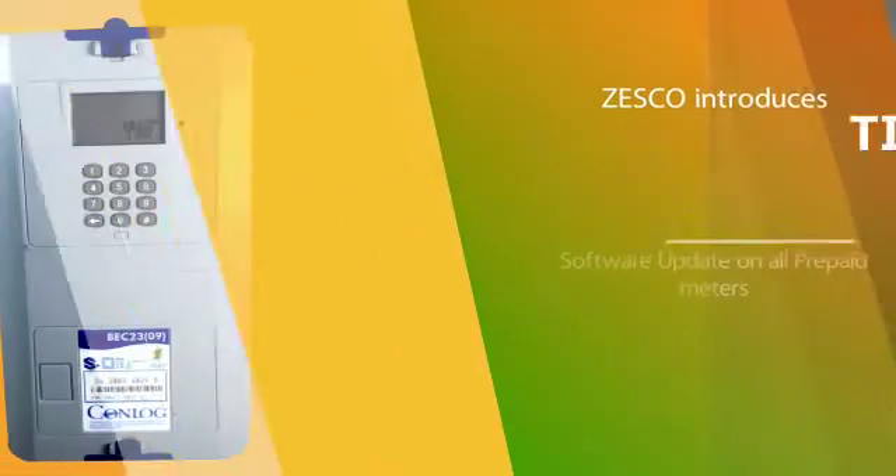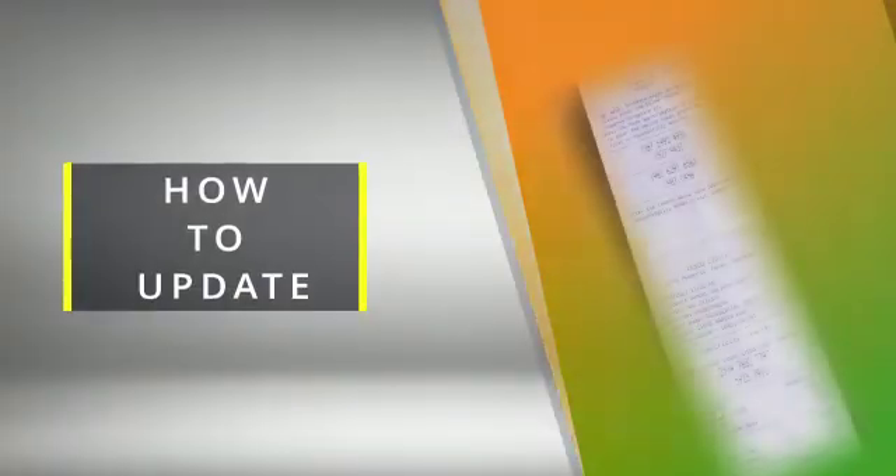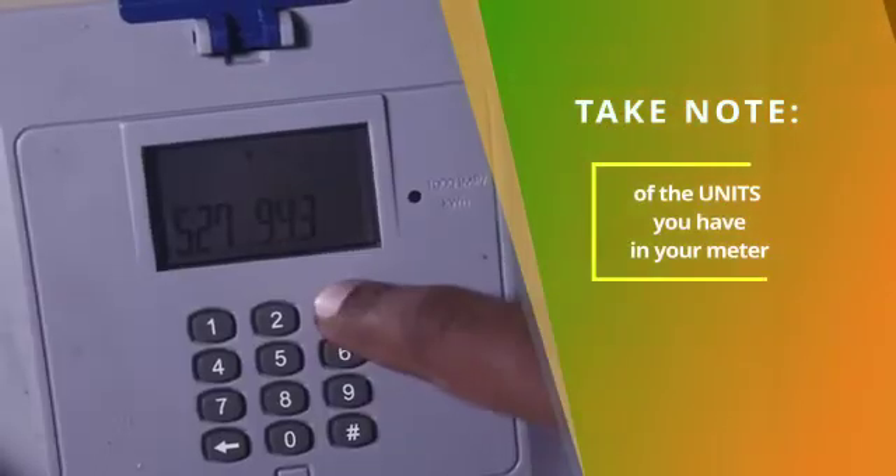Zesco is updating software on all prepaid meters countrywide, a project known as Token Identifier TID Rollover. Here's an illustration of how to enter your tokens. Take note of the units you have in your meter.